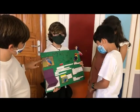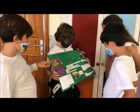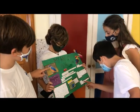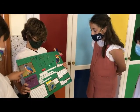Birds breathe with their lungs. Nutrition: birds can be carnivores, herbivores, and omnivores. Adult birds find food for their babies until the babies can find their own food.